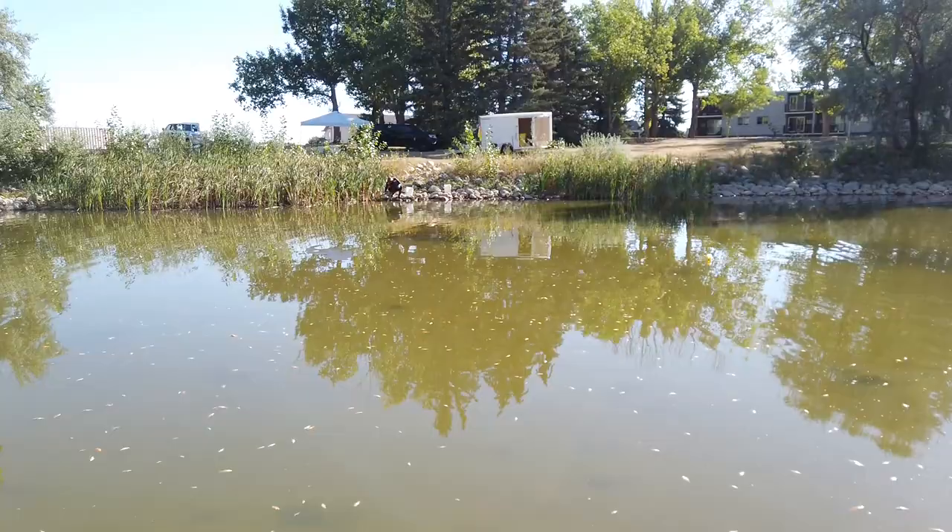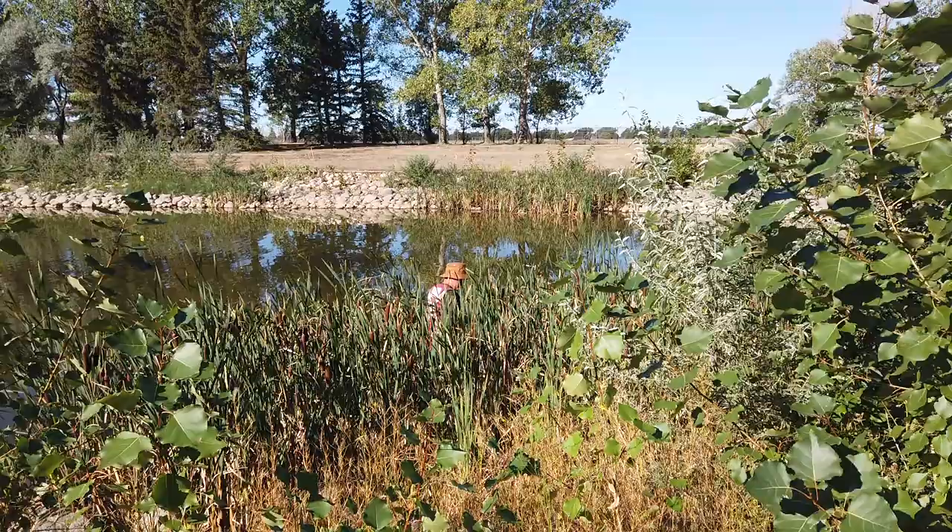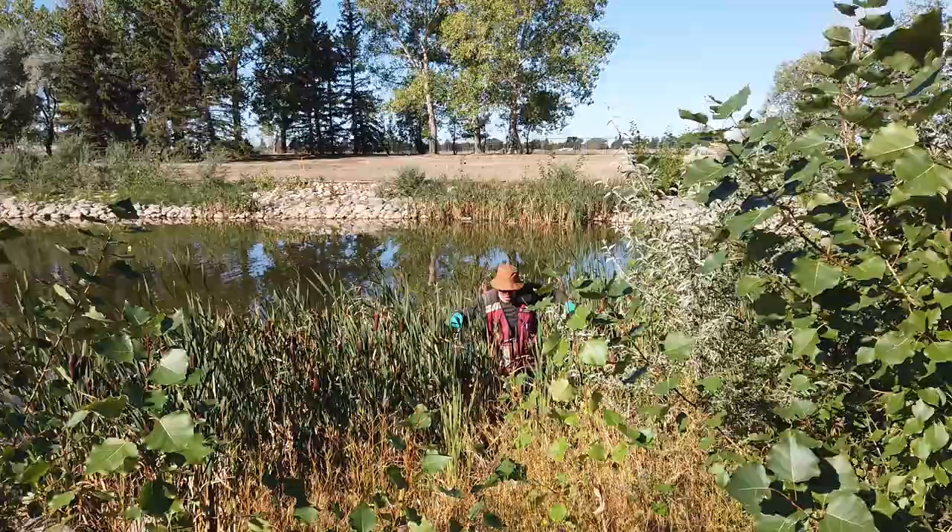It takes several days to kind of work our way around and be able to clean up those fish and remove them. We take them to the landfill where we follow the protocols and they get disposed of.